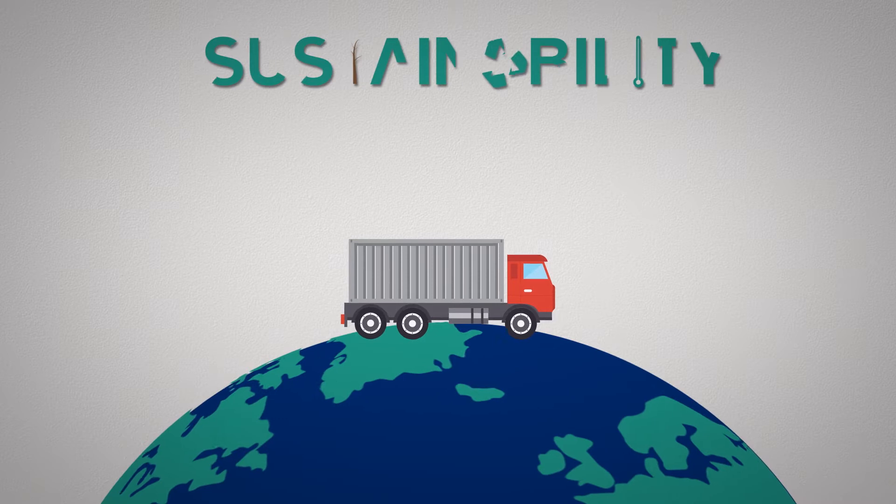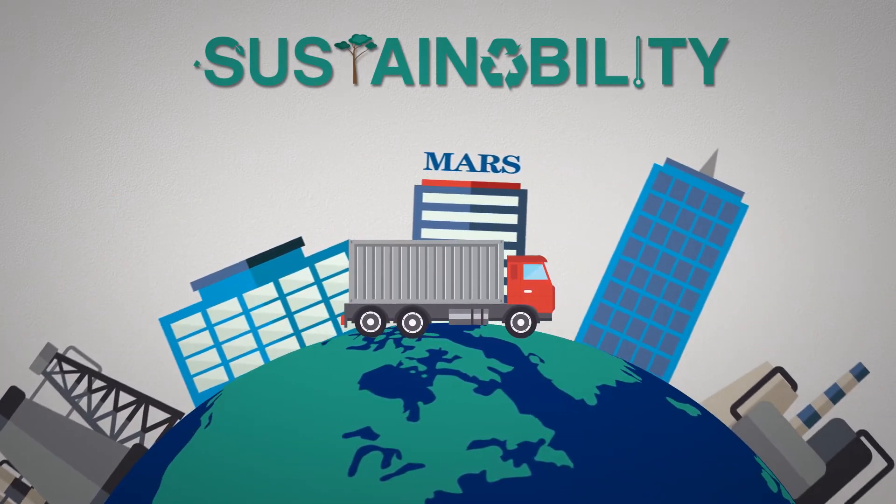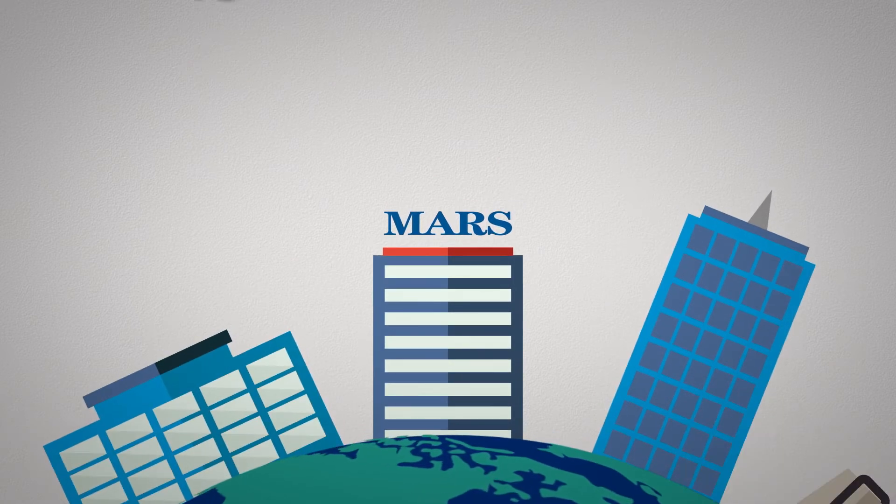Supply chain transparency and sustainability are initiatives more worldwide corporations want to pursue. Mars Inc. is no exception.